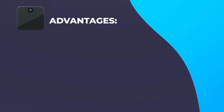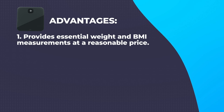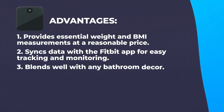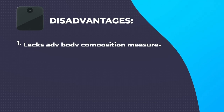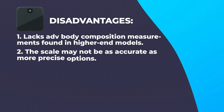Advantages: Affordable and reliable – provides essential weight and BMI measurements at a reasonable price. Bluetooth connectivity – syncs data with the Fitbit app for easy tracking and monitoring. Sleek and minimalist design – blends well with any bathroom decor. Easy setup and user-friendly interface – hassle-free installation and intuitive app navigation. Disadvantages: Lacks advanced body composition measurements found in higher-end models, and the scale may not be as accurate as more precise options.